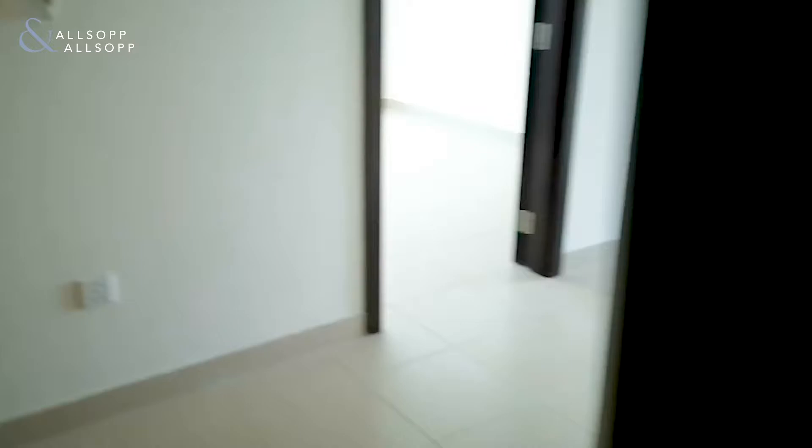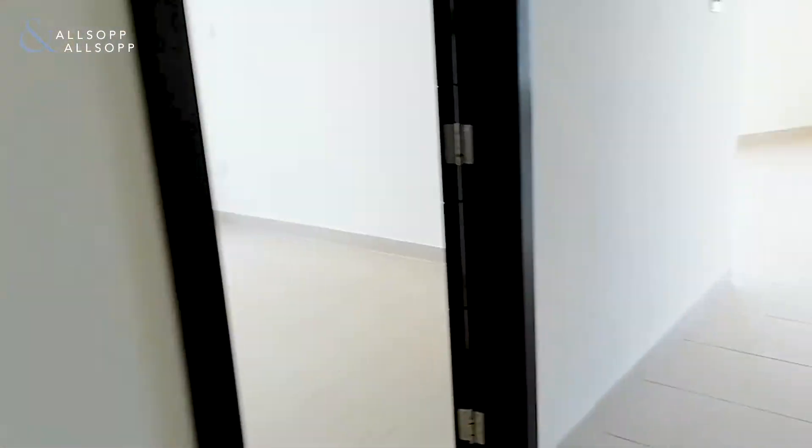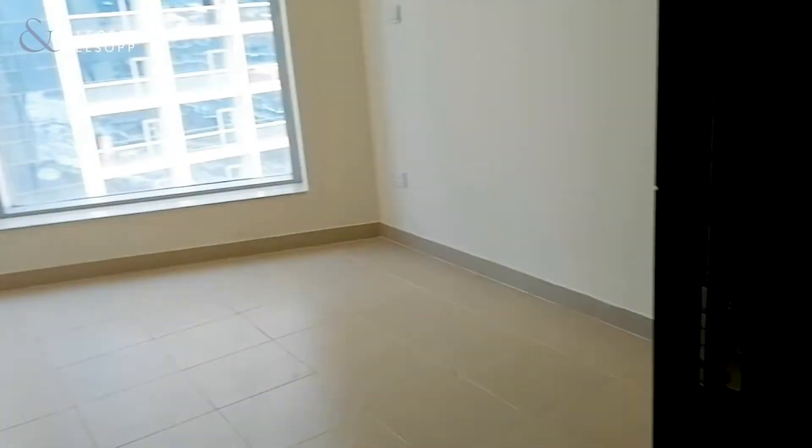There's a guest bathroom in here, and also a storage space where the washing machine will go. Nice to have that tucked away there. Just walking across the hallway then.